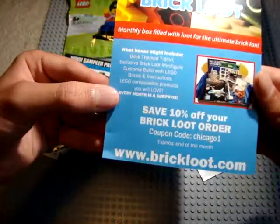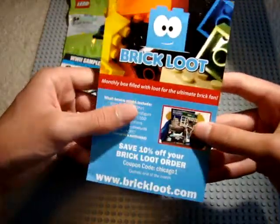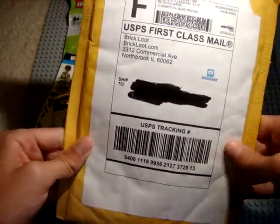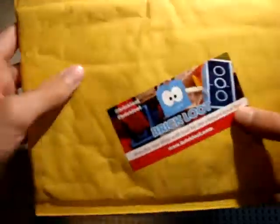This has a save 10% off your Brick Loot order with coupon code CHICAGO1. And the packaging is a generic bubble mailer — I blocked my address so you guys don't see that. On the back they put a pretty cool sticker.